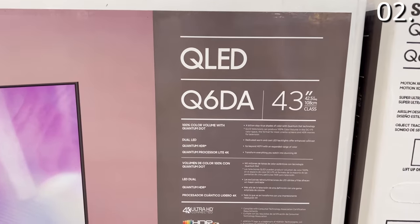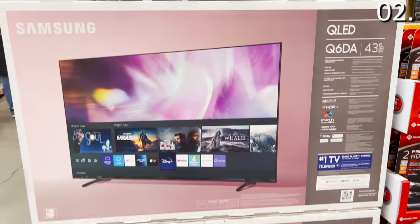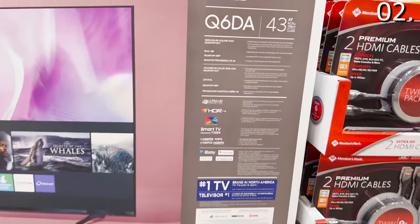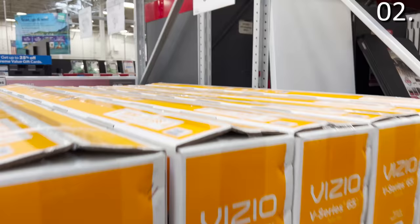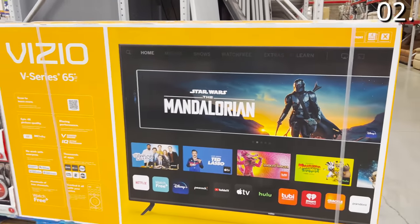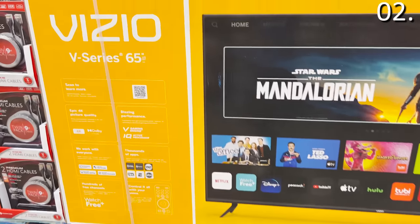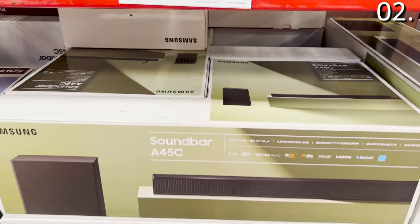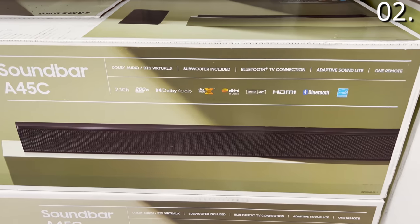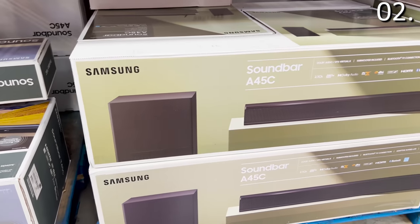Don't forget to check all of the end caps at your local Sam's for additional TV deals like the Samsung 43-inch QLED TV for $598. If you want to embrace that self-adjusting QLED technology, which would be great in pretty much any room, this model is a solid grab — also with that three-year warranty included. I've been very impressed by Vizio TVs; this higher-end Vizio model at 65 inches, 4K Ultra HD, is $599. And this Samsung soundbar with subwoofer is $139.88, originally $189.